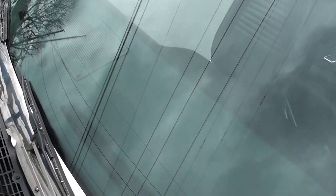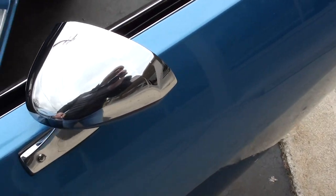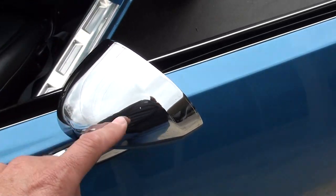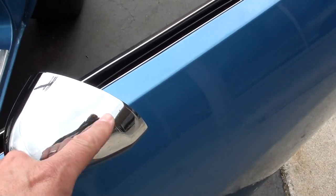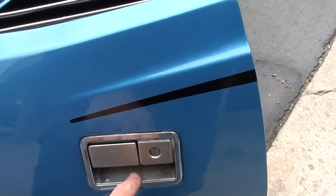We've got a bunch of new stuff coming. I like to do the videos on my own so it takes a little bit of time to get them done. Again, these are the factory chrome mirrors — you can nitpick those a little bit, but pretty doggone nice. Original door handles.